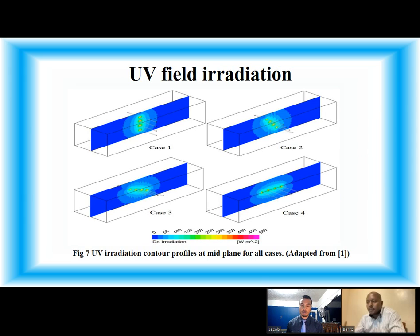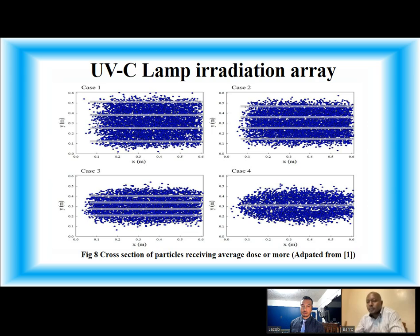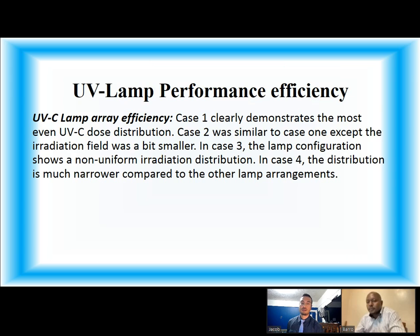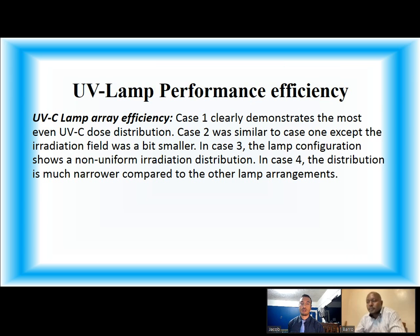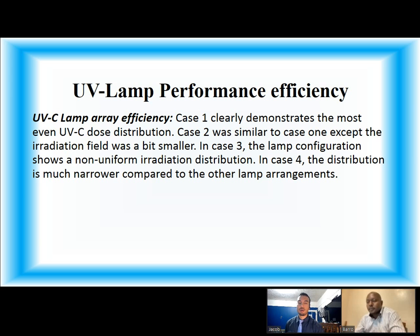Figure 7 shows UV radiation contour profiles at mid-plane for all cases. Figure 8 shows UV lamp performance efficiency. It is important to note that lamp array position plays an important factor in UV performance, as different lamp array configurations have shown unique results for UV distribution doses. Case 1 clearly demonstrates the most even UVC dose distribution. Case 2 was similar to Case 1 except the irradiation field was a bit smaller. In Case 3, the lamp configuration shows a non-uniform irradiation distribution. In Case 4, the distribution is much narrower compared to the other lamp arrangements.